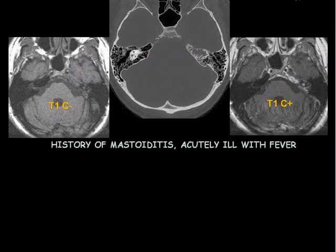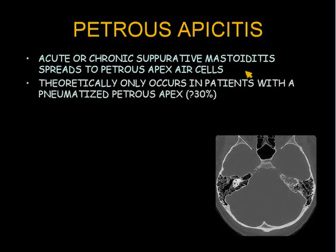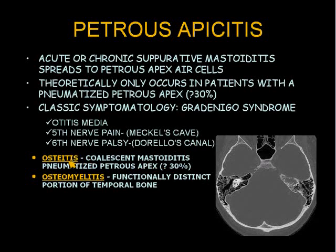There's diffuse meningeal disease, and the history was really the key here. The diagnosis is petrous apisitis. Petrous apisitis is an acute or chronic suppurative mastoiditis which spreads to petrous apex air cells. Theoretically, it only occurs in patients with a pneumatized petrous apex — about 30% of people. The classic symptomatology, which is rarely complete, is Gradenigo's syndrome: otitis media, fifth nerve pain due to involvement of Meckel's cave, and sixth nerve palsy due to involvement of Dorello's canal. Most people feel this is an osteitis analogous to coalescent mastoiditis; some feel it is an osteomyelitis, implying it is a functionally distinct portion of the temporal bone.